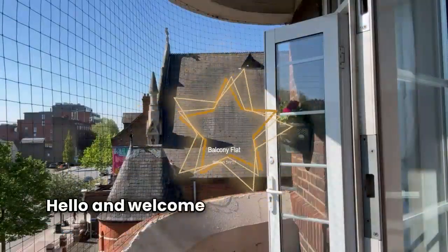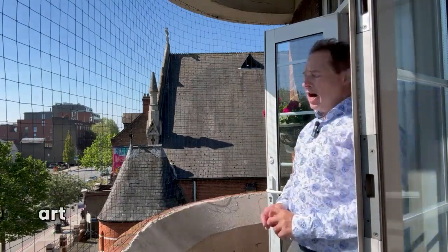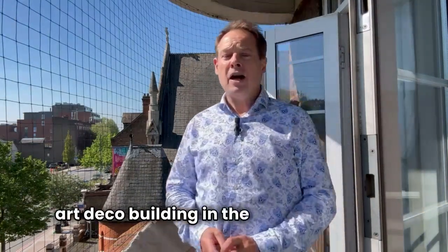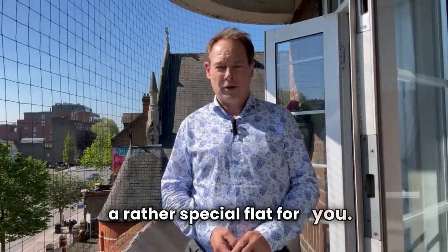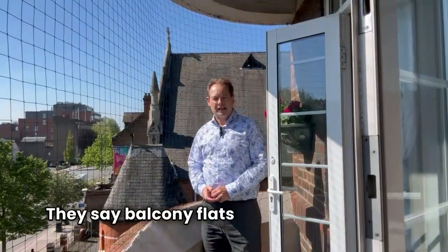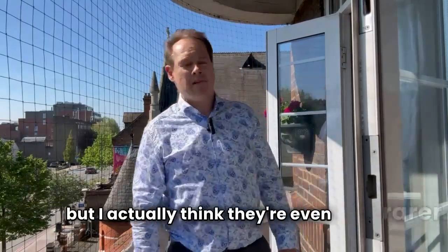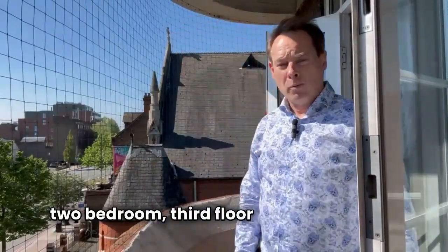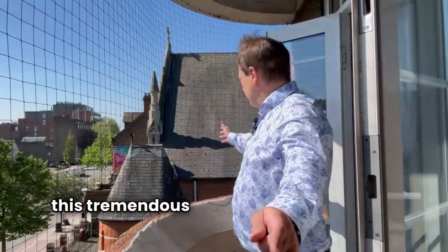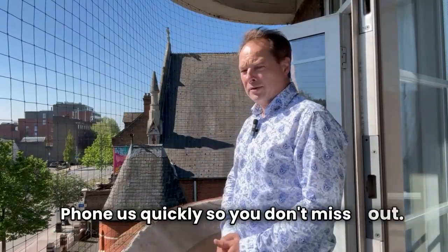Hello and welcome back to Duquesne Court, the historic Art Deco building in the heart of Balham. Today we really do have a rather special flat for you. They say balcony flats are like hen's teeth but I actually think they're even rarer, and today we have a very nice two bedroom third floor balcony flat with this tremendous view along Balham High Road. Phone us quickly so you don't miss out.